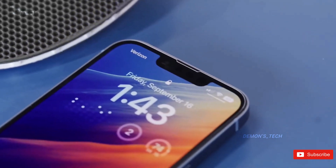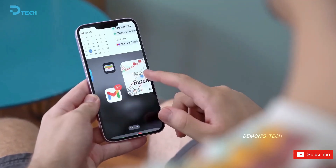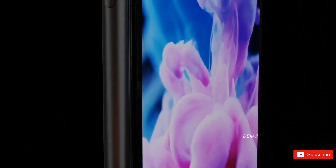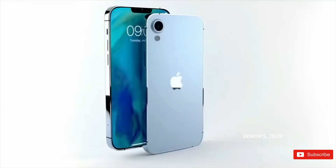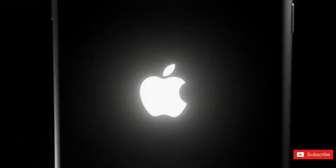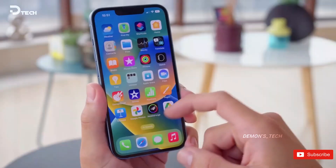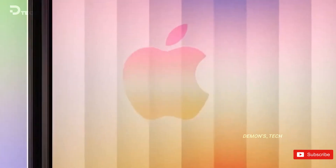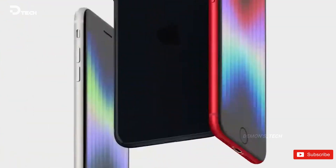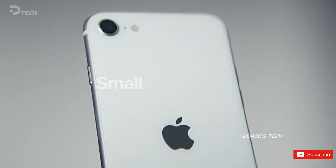Now let's talk about why the iPhone SE4 is such a big deal. With the iPhone 16 series not performing as well as Apple hoped, they're looking to bridge that sales gap with this new release. The SE4 aims to pack in the latest features and hardware to really entice buyers. Rumor has it the design could take some inspiration from the classic iPhone 4. There's chatter about possibly ditching Touch ID for Face ID and swapping out the older LCD for a shiny 6.1-inch OLED display, complete with a sleeker notch.